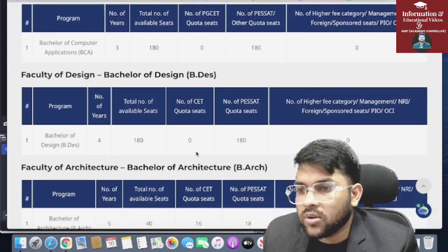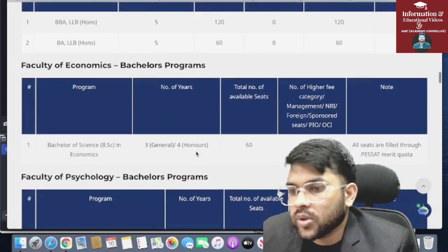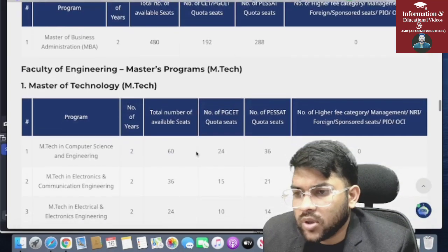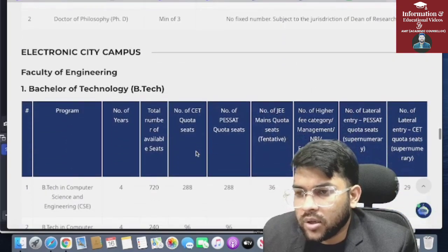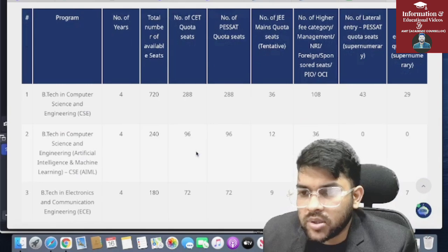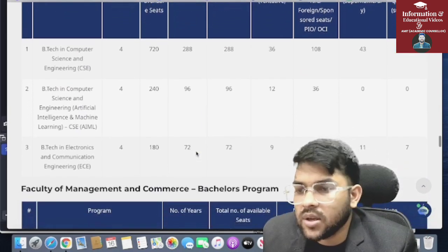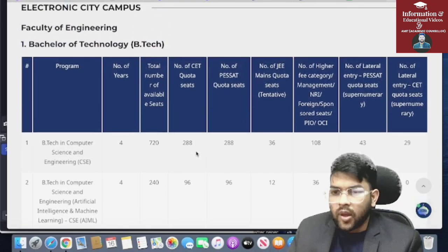That was about the B.Tech courses at the main campus. Now moving to the Electronic City campus — for Computer Science, 288 seats; for CSC with AI and Machine Learning, 96 seats; and for Electronics and Communication Engineering, 72 seats will be filled through P-Set.